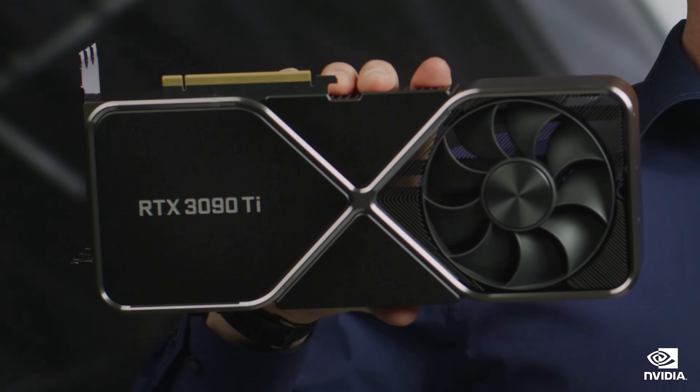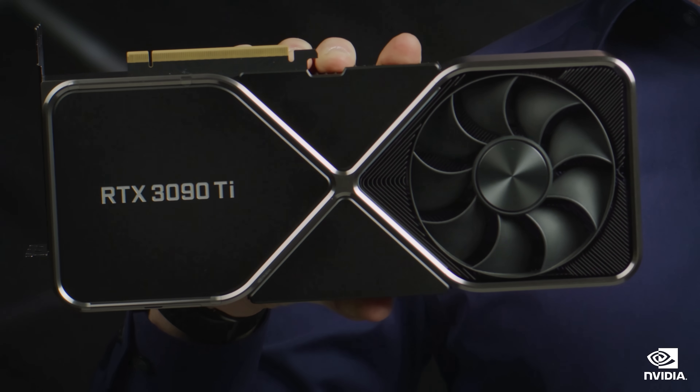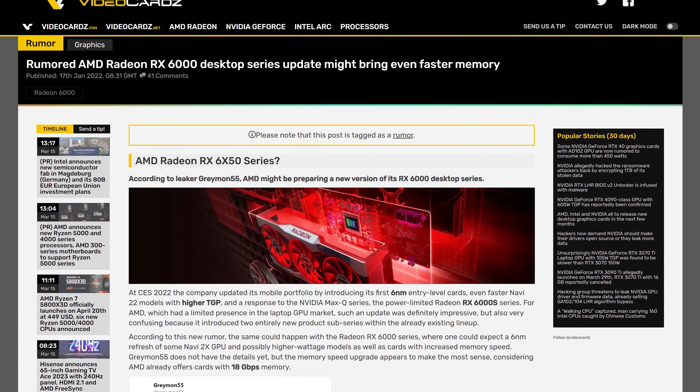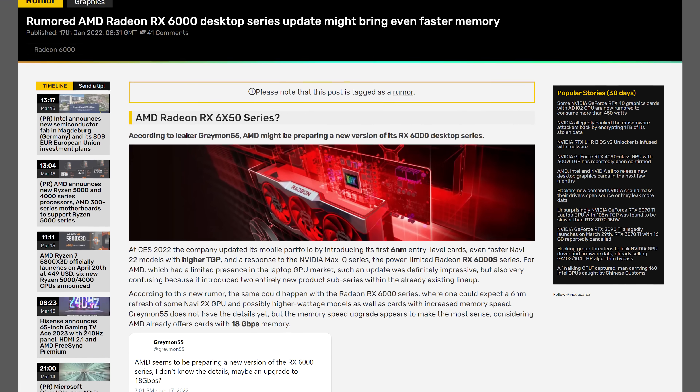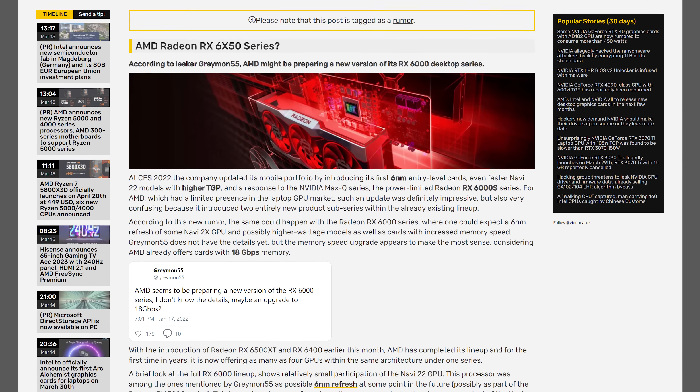There are no new GPU launches this month after some activity in the last few months with the RTX 3050 and RX 6500 XT from Nvidia and AMD respectively. A few upcoming products remain before next-gen launches — hopefully at the end of this year — including the GeForce RTX 3090 Ti from Nvidia, announced at CES but not yet available. On the AMD side, there are rumors of a mid-cycle RDNA 2 refresh before RDNA 3, though that's unconfirmed.